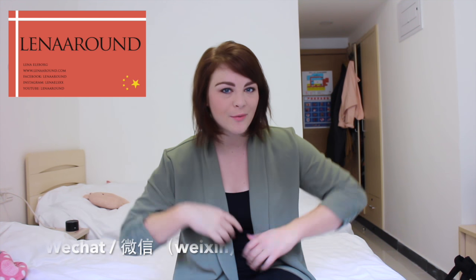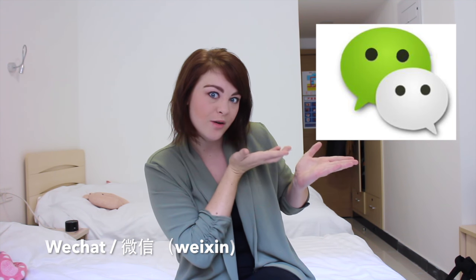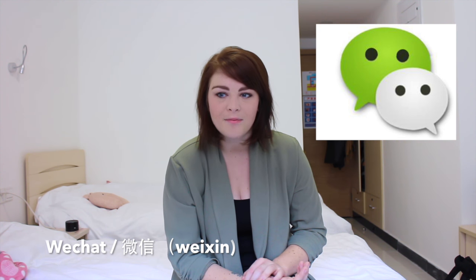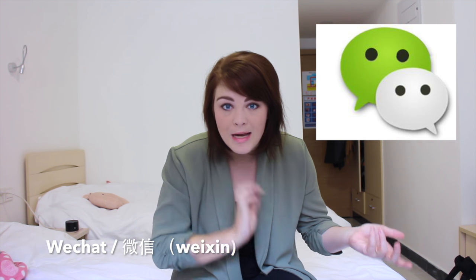The first app is for socializing and for just being able to have a very convenient life in China. You probably guessed it if you've been here before. If you know anything about Chinese apps, we've got WeChat — or in Chinese, also called WeChat. So first, WeChat is really important because when you meet new people in China, especially young people, we don't swap business cards anymore — we just swap WeChat information.